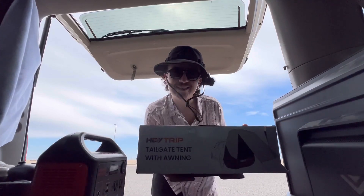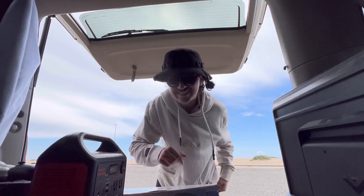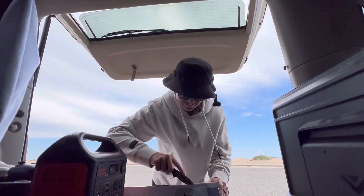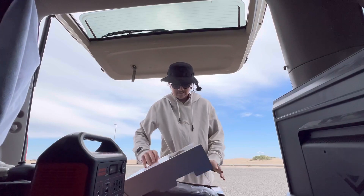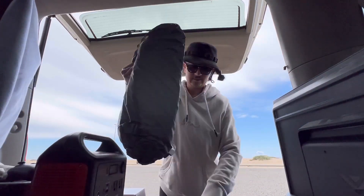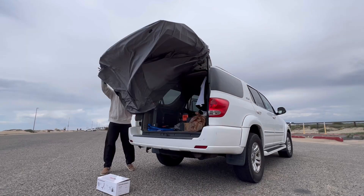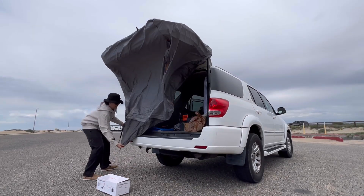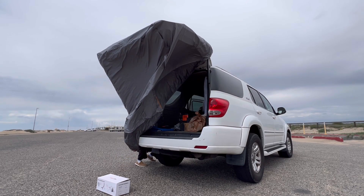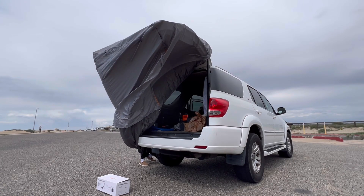First things first, let's get this tailgate tent set up. It's cold, so I'm going to throw a hoodie on. It's pretty windy out today, so we're really going to be putting this to the test — see if we can keep the wind out from the back of the car. It should be pretty easy to set up, just four steps. If you hook this around the tire, it should stay on.